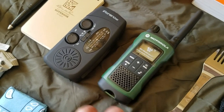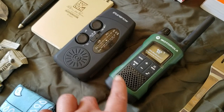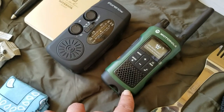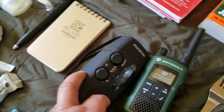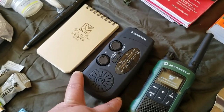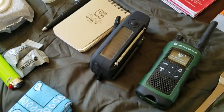For communication I have a Motorola T465 radio that all of my family has in each of their bug out bags. I also have some in my Faraday cage. I keep this hand crank solar radio as well, though I don't think it's a strict necessity since you already have a car radio.